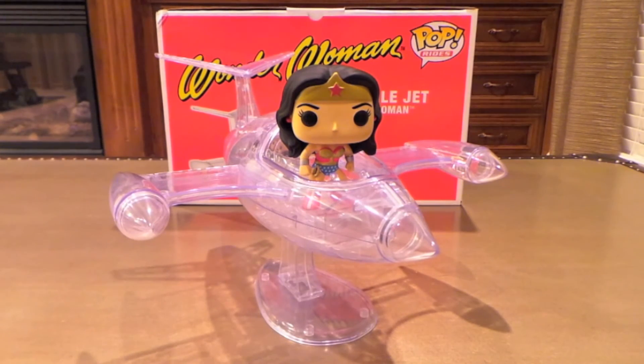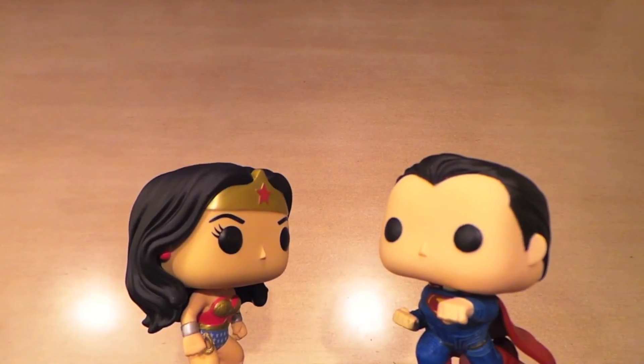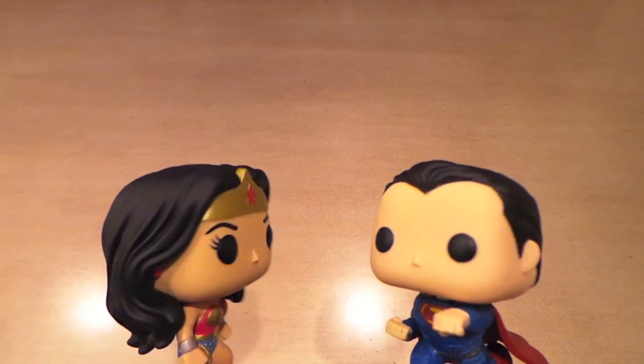Really happy with this one — really, really cool pop, probably my favorite pop ride I have now, and it's gonna look great on my shelf. Thanks for watching guys.